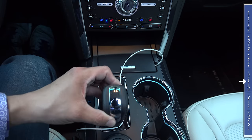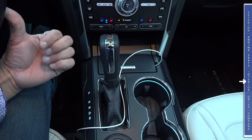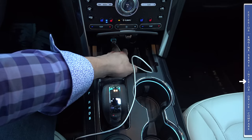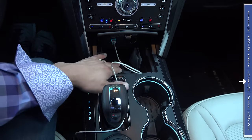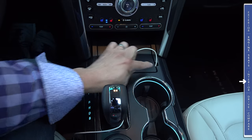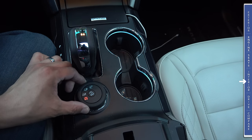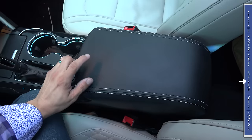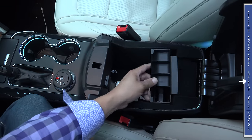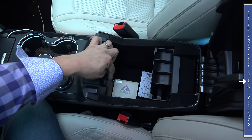Below the infotainment controls, we have a traditional console shifter with Sport mode at the bottom, Drive one step up, and manual mode available via steering wheel shift paddles. There's a storage cubby with a single USB input, SD card slot for the mapping database, and a 12-volt power outlet — enough room for an iPhone 6, with a cutout so the cable isn't pinched. Between the front seats, we find two large cup holders, the terrain management dial, a softly padded center armrest opening to a deep storage well, and an additional USB port.